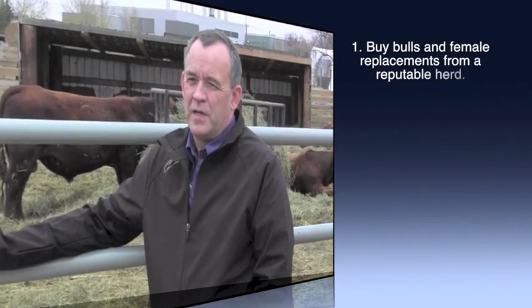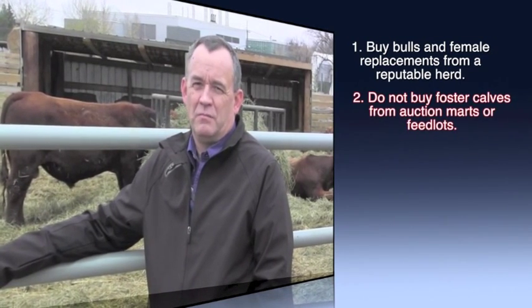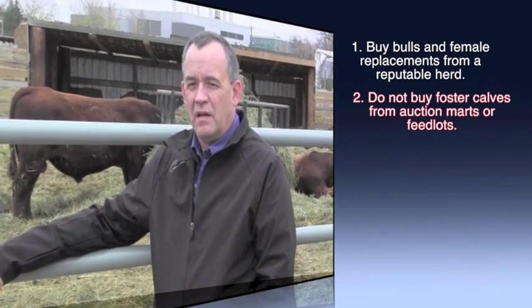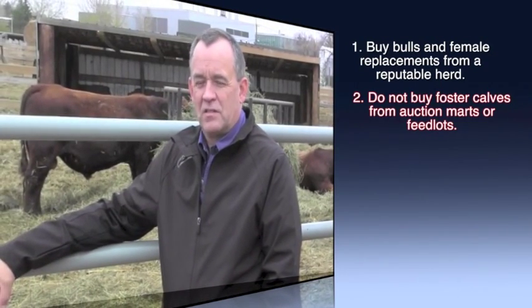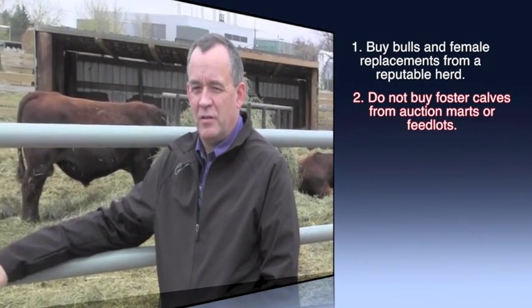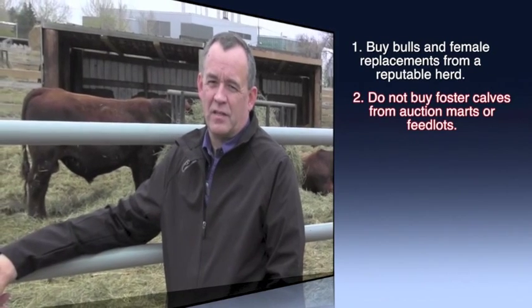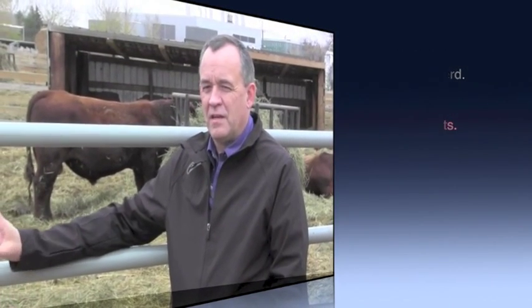One of the big risk factors is buying baby calves at an auction market, and that's probably something you want to avoid wherever possible, because a lot of those calves have various infections like bovine virus diarrhea and salmonella that can be brought onto your herd and create havoc if you bring them in at the wrong time. The main thing is to make sure you know your source of cattle, make sure it's coming from a healthy source, and try to avoid bringing in too many sources at once if at all possible.